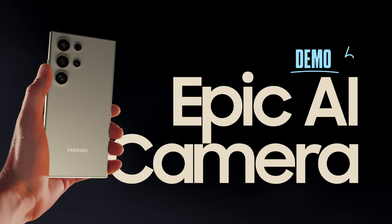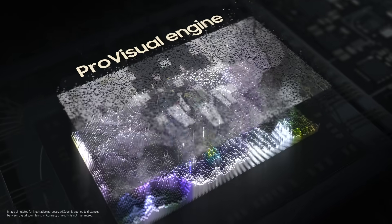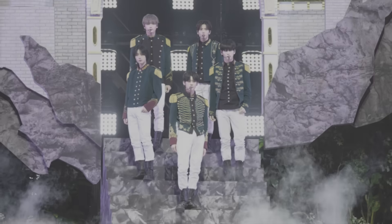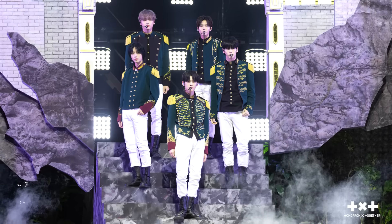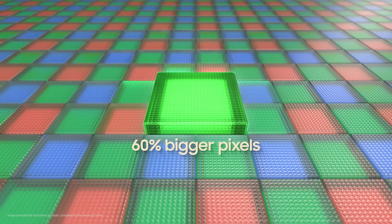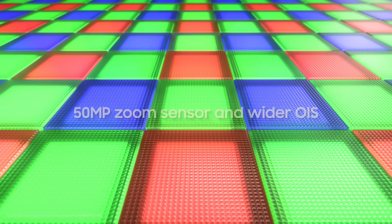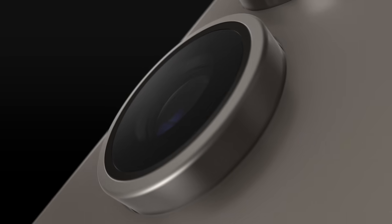Camera. The new Pro Visual Engine uses AI to deliver amazing colors, extreme detail, and easier editing. The first quad tele-system enables four levels of optical quality zoom and up to 100 times digital zoom, all enhanced by AI. And it's got a new zoom sensor with 60% bigger pixels and a wider OIS, so you can shoot ultra-stable 8K videos and 50 megapixel photos.